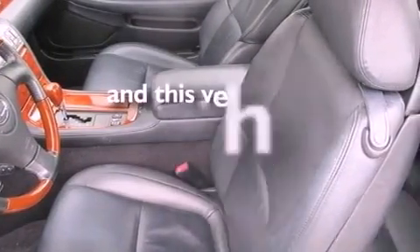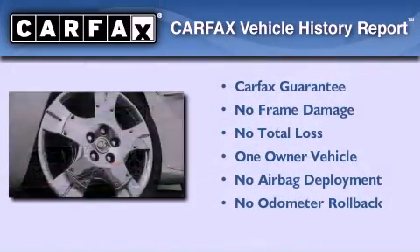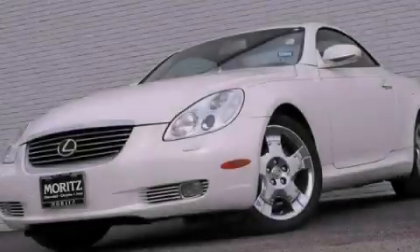This vehicle has fewer than 38,000 miles on the odometer. This Lexus has had only one owner and it qualifies for the Carfax buyback guarantee. This automobile won't last long at this price — call and arrange a test drive now.